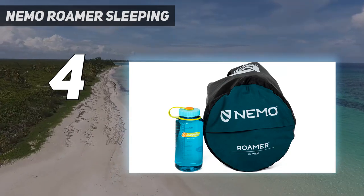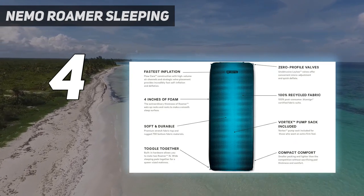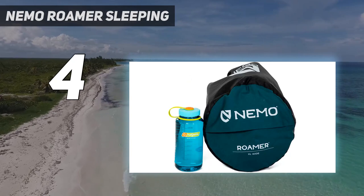Though we didn't test it in the coldest extremes, we slept on it during a cold 20 degree Fahrenheit night, and the Roamer played a big part in keeping us toasty.